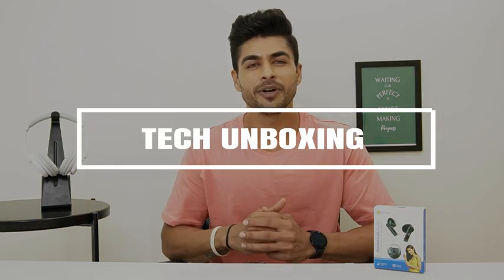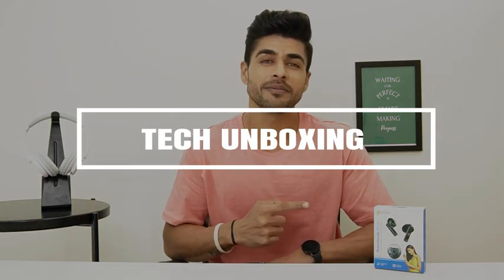Hi guys, this is Ambaj Mathur and in this video I am going to talk about these Petron Bass Buds Feud. I really like these buds so let me tell you more about this.